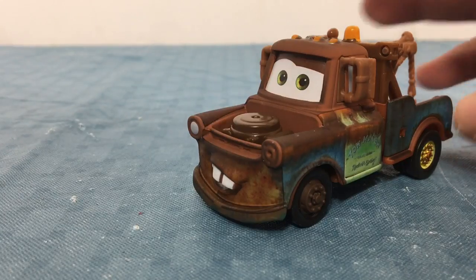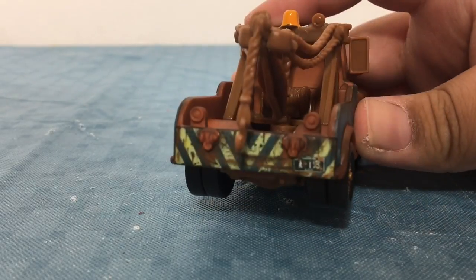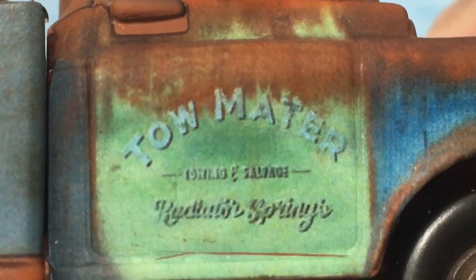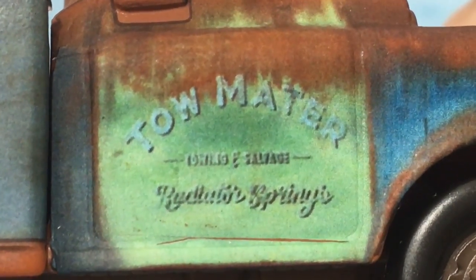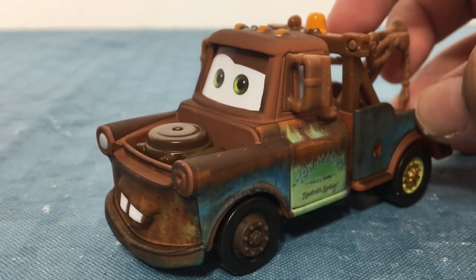Here is Mater. As you can see, he has rusted paint with a tow hook as well. On the side of his door, he has text saying Tow Mater, Towing and Salvage, Radiator Springs. And he is also Lightning McQueen's best friend.